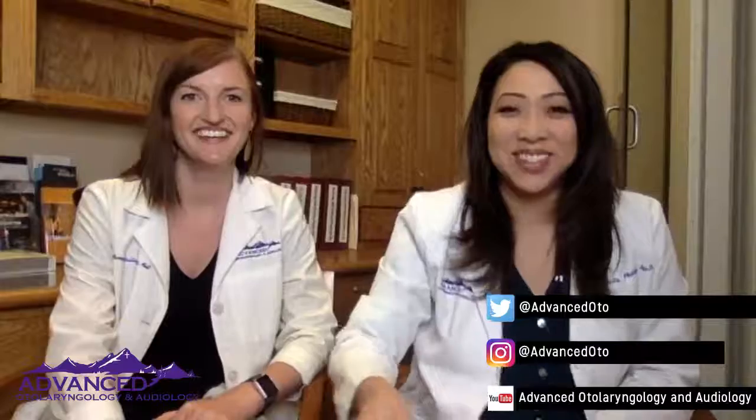Hi, and welcome to All Things Odd. Let me just make sure Dr. Galloway is on here. I'm Dr. Phillips, and I'm Dr. Galloway.